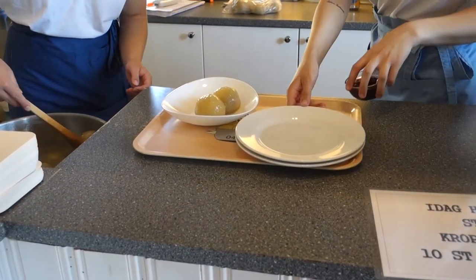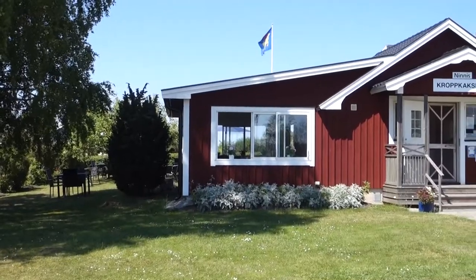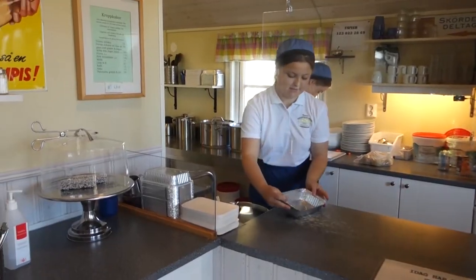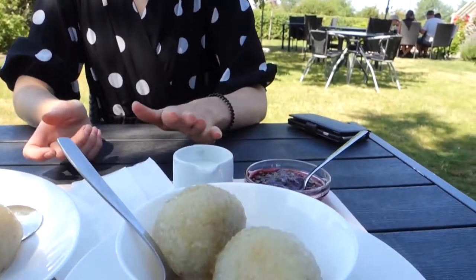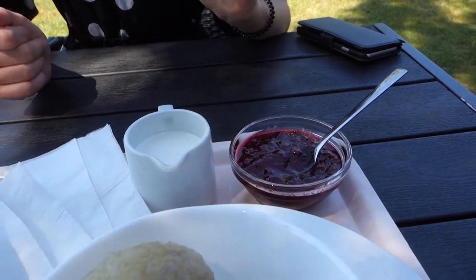The national dish of Öland is the kroppkaka, or kroppkakor, which essentially is a potato dumpling normally stuffed with meat, onion, and spices. Luckily we've come to a place called Mimnis and they actually have a vegan version, so we're going to test this out. It's usually served with cream and lingonberry jam.